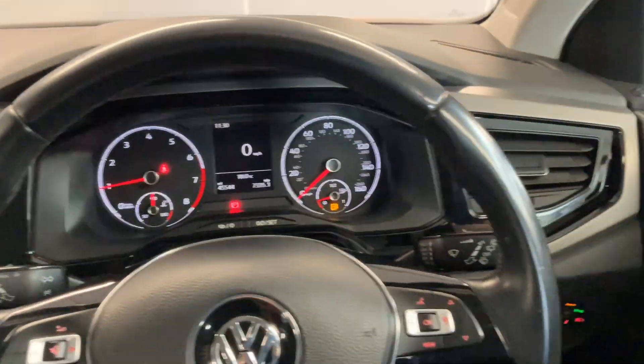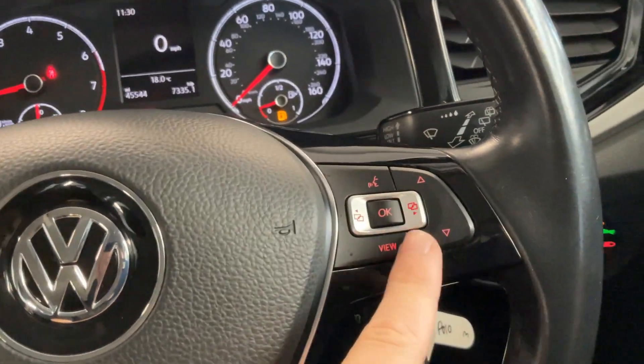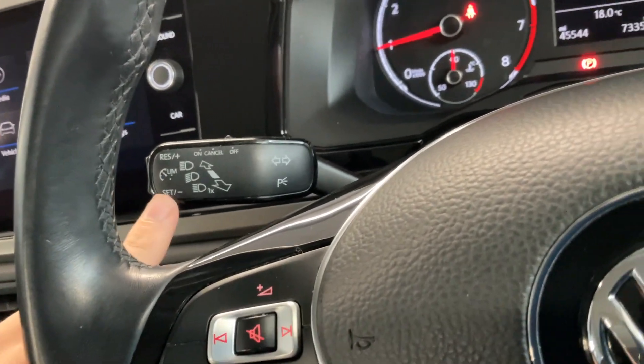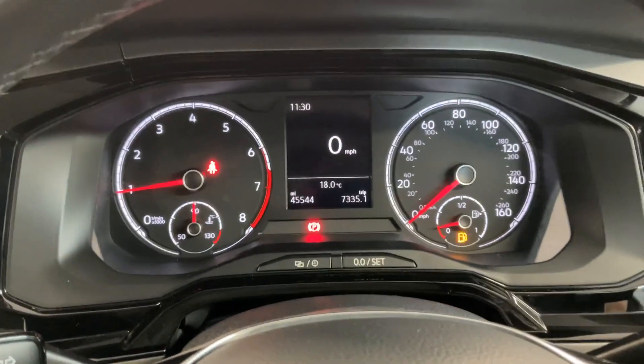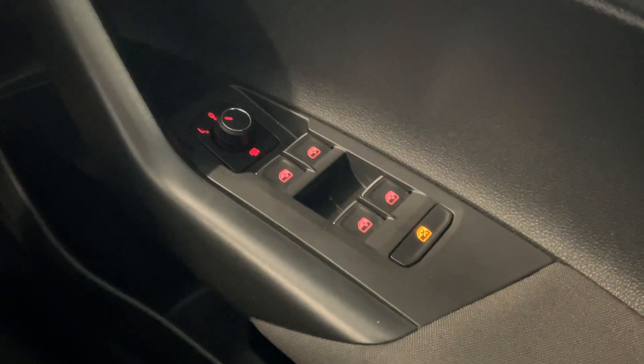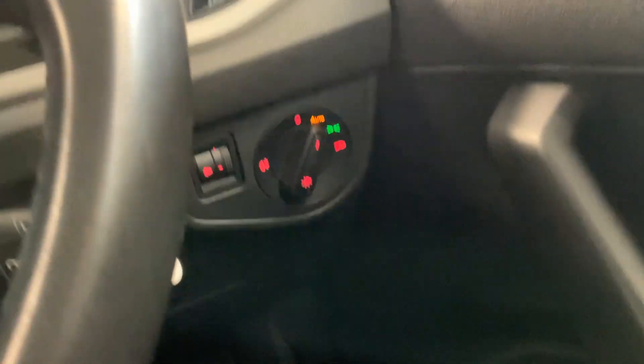We've got the leather-wrapped multifunctional steering wheel. On the left-hand side you've got your audio controls, and on the right-hand side you've got your trip computer controls. And then just on the stalk you've got your cruise control. As you can see on the dash we've got 45,544 miles. Down to my right you've got your front and rear electric windows with electrically adjustable and heated mirrors, and hiding just down there you've got your auto headlight controls.